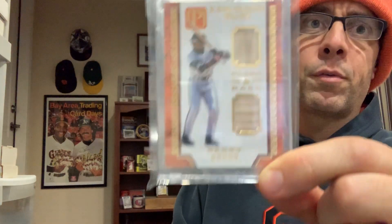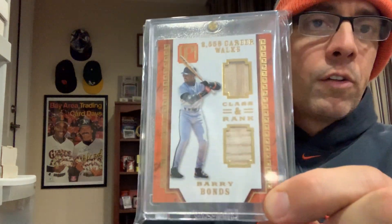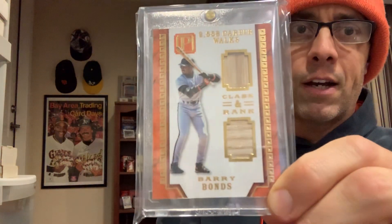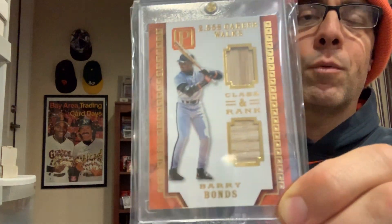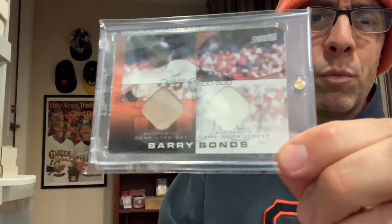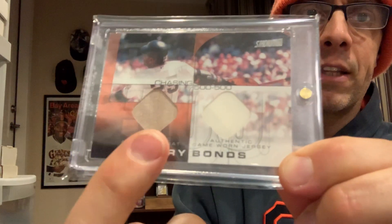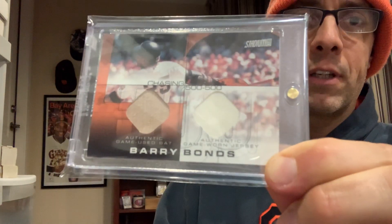I would be shocked if these were bat relics from Barry Bonds in a major league baseball game. Now I'm not complaining about this card — I'm just stating a fact. When I buy cards like these newer relic cards, I buy them knowing that the relics inside are probably not from the player pictured on the card, and probably not what the company wants you to believe. However, on the older cards with the wonderful authentication, I can be a lot more confident that what I have is a bat and a jersey used by Barry Bonds in a major league baseball game.